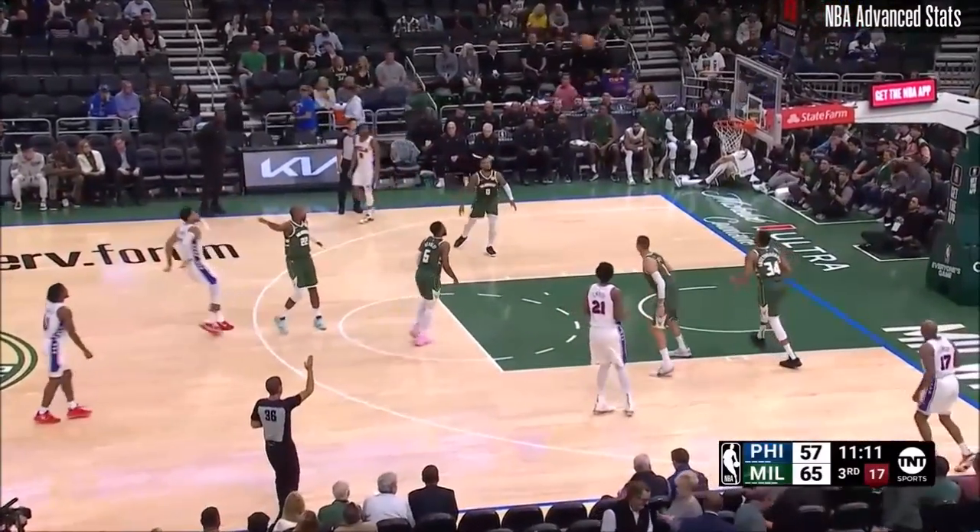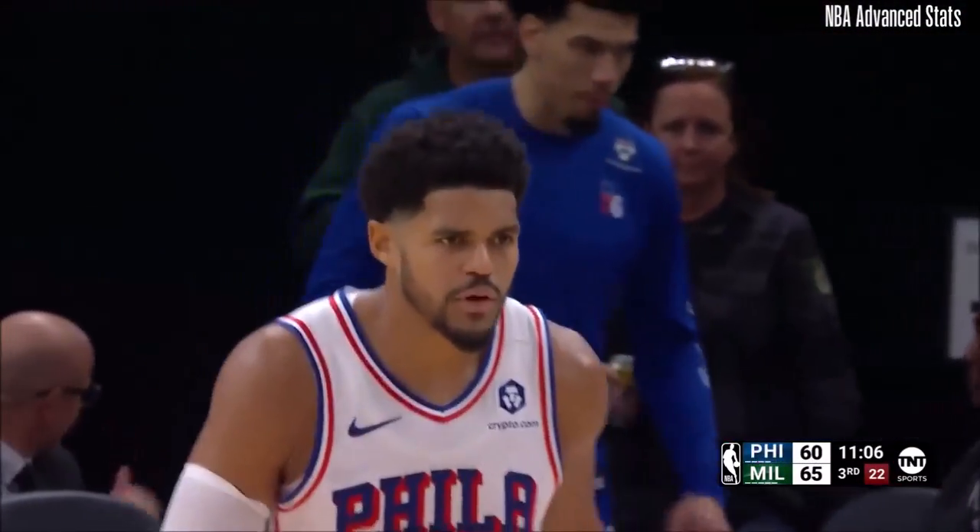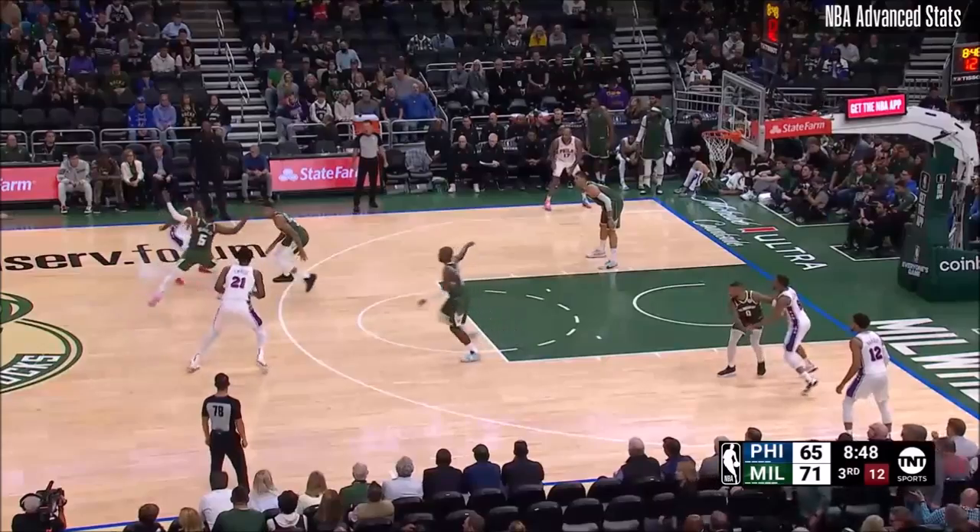He comes to the high post wide open. Back-to-back threes for the Sixers. Tobias Harris. Here's Shaq falling off the couch right now.